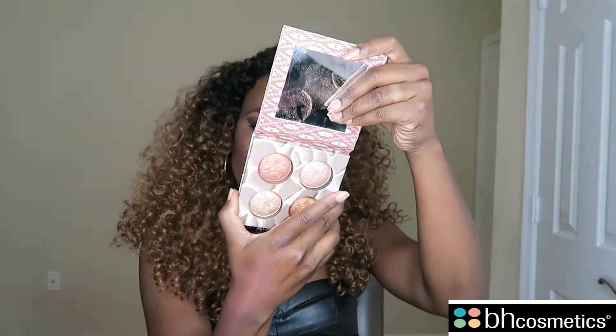It comes in four shades. It doesn't say anything about the colors on the back — it's just a baked illuminating bronzer palette. This is definitely worth the purchase. I think this was like ten dollars on BH Cosmetics; I will put the link in the description. It is worth every single penny. Between my Becca and this, this baby is on point. Right now I have these two colors on.